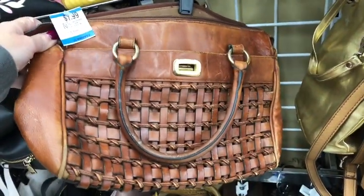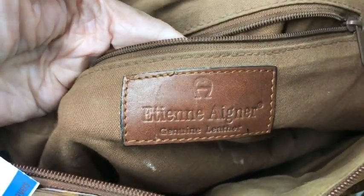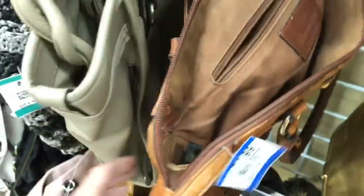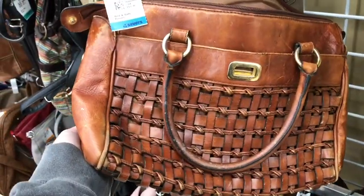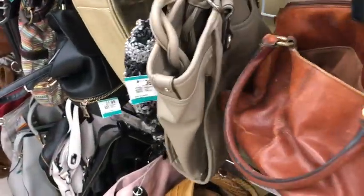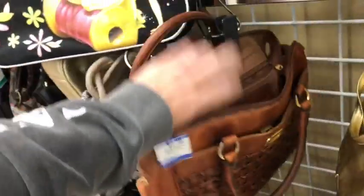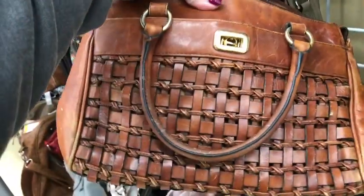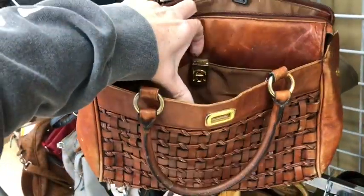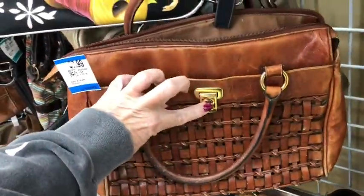This is definitely a vintage piece — I won't say it, I'll just show it instead; there's so much controversy on how you pronounce the name. This would be really pretty once I got her all conditioned and cleaned. I love the leather on it, and I like the basket weave on the front — it's very pretty. The clasp is nice; it's got a clasp on it.